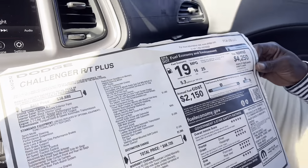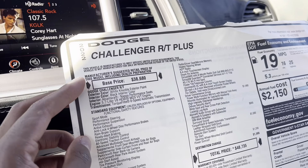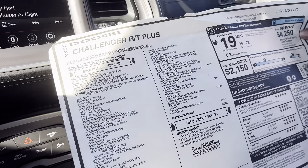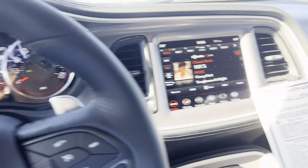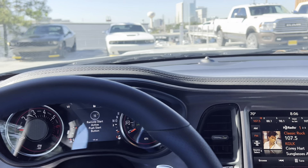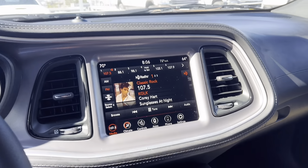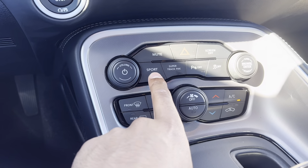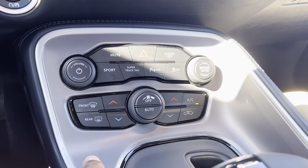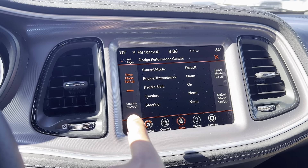If y'all need this RT, make sure y'all get my boy Flex. It's a 2022 — fully loaded. Total price is $48k, so it's gonna be like $52,000 after tax. It has 19 miles. I know y'all are here for the driving, but we're gonna respect it. It has a sport mode, super track pack — you can turn the traction control off right there. It has launch control, wow.